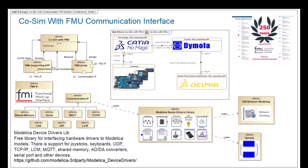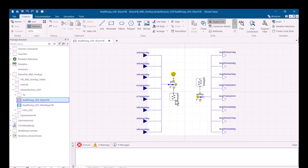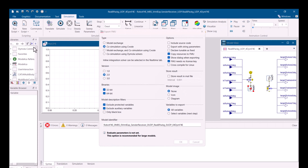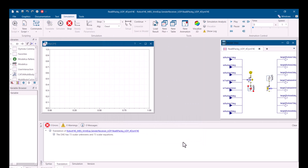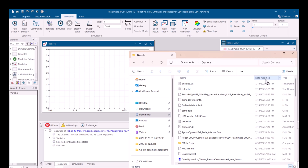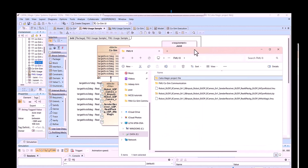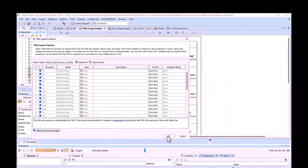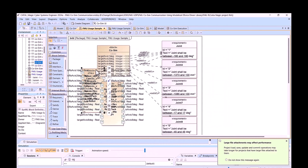Here we see a video showing how to export those communication FMUs. They have an IP address, a connection-based communication interface with a port number. We export and generate the FMU directly from the model — Dymola is a great tool supporting this. We now have the model exported as interface FMUs: one can be imported into CATIA Magic and another into the robotic simulation tool, and they start communicating through the network or shared memory interface.